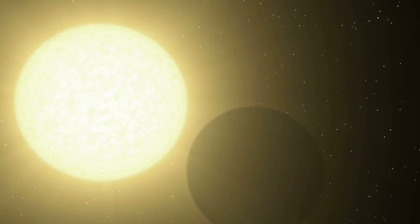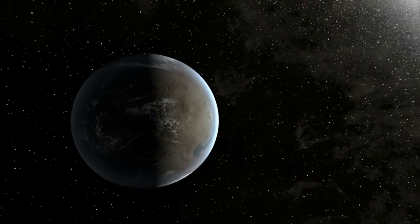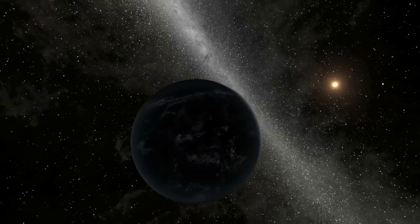But perhaps the biggest surprise for the mission is that it turned out to be a powerful tool for studying exoplanets — planets that orbit other stars. We've made the first observations of light from exoplanets.